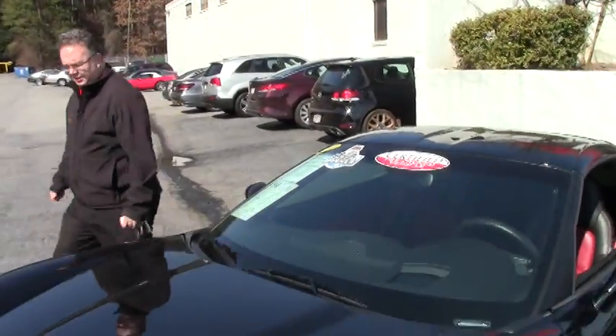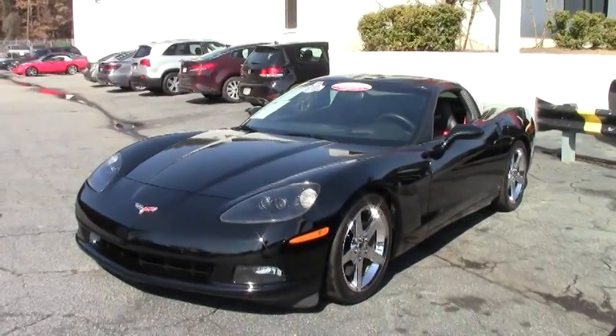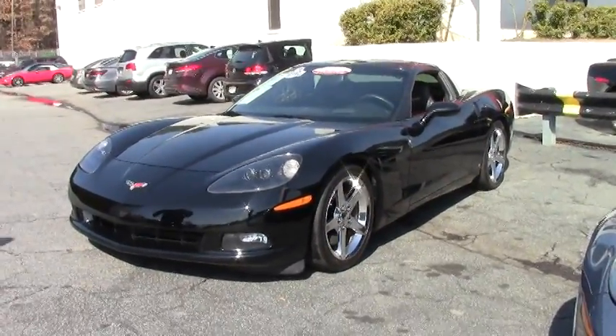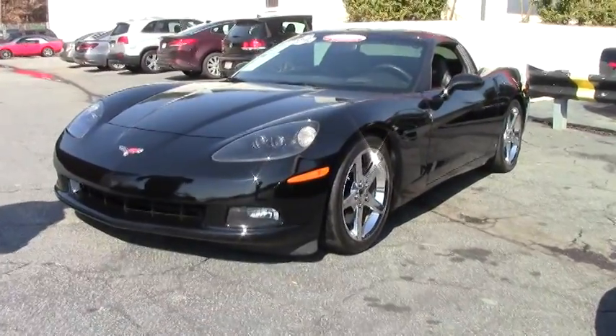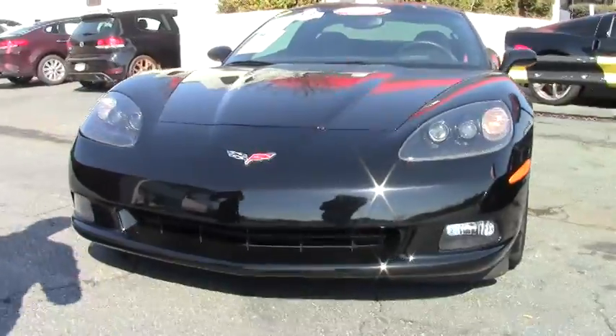Welcome back to Buy A Vet folks. Today we're going to take a look at a 2007 6-speed with only 25,000 miles on it, with beautiful black paint and ebony red interior, sure to stand out in a crowd.